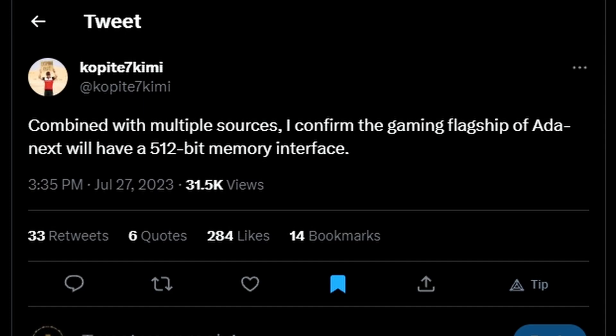The same leaker, Kopite7Kimi, confirmed — combined with multiple sources — that the gaming flagship of Ada Next will have a 512-bit memory bus. It's a full flat 512-bit memory interface. This is good news, especially since NVIDIA crippled the RTX 4060 Ti with only 128-bit. For Ada Next — presumably the RTX 5090 or 5090 Ti — a 512-bit memory interface is coming, which means they won't be crippling the flagship.